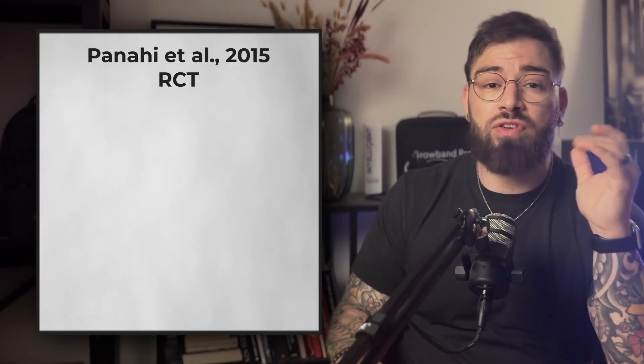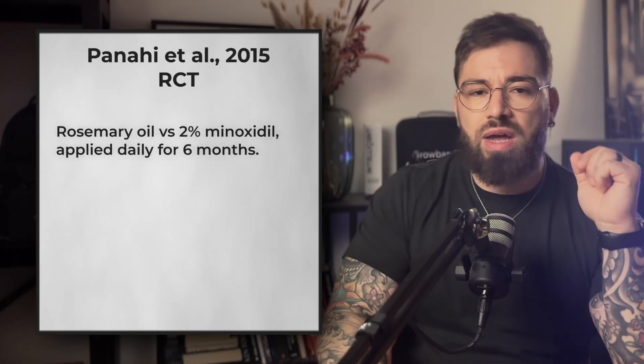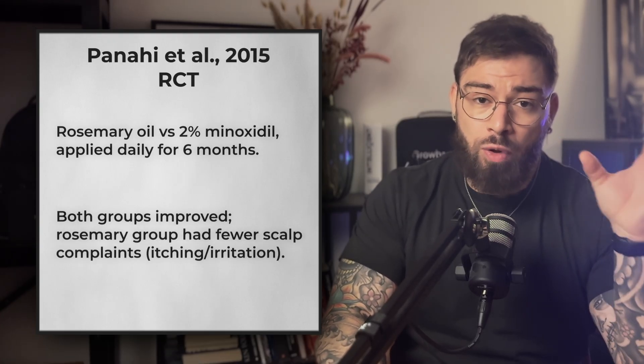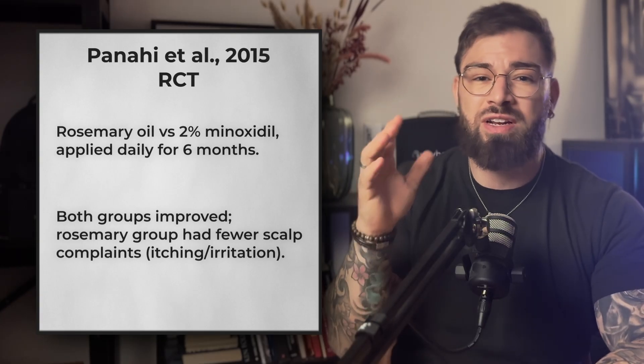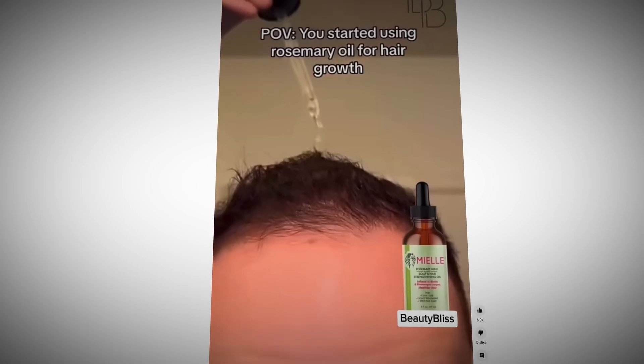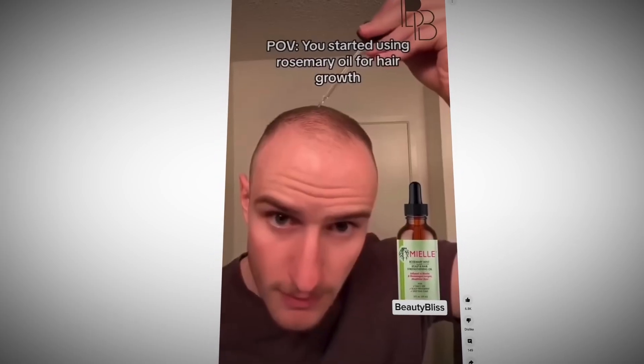Number three is rosemary oil, and this one has become really popular for good reason. In 2015, Panahi and colleagues ran a randomized clinical trial comparing rosemary oil to 2% minoxidil. After six months, both groups had significant hair growth. But here is the kicker — the rosemary oil group reported fewer side effects, especially less scalp itching and irritation. So this isn't just some TikTok trend; it actually performs on par with standard medication in a clinical setting. To do it yourself: mix a few drops of pure rosemary essential oil into a carrier oil like jojoba or coconut oil, massage it into your scalp two to three times weekly, leave it for 30 minutes, then wash it out. You can even leave it in overnight if you don't mind the sheets.